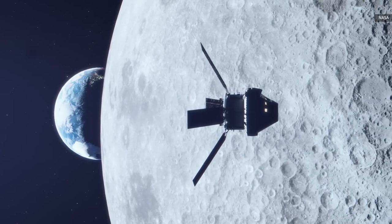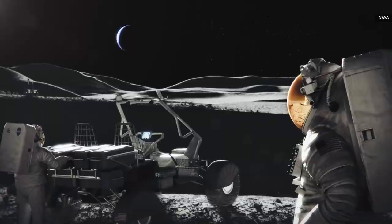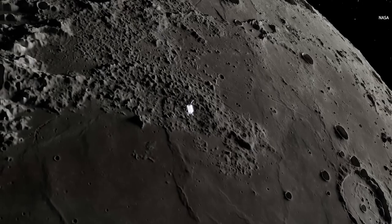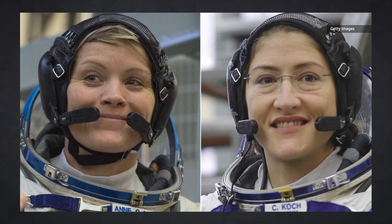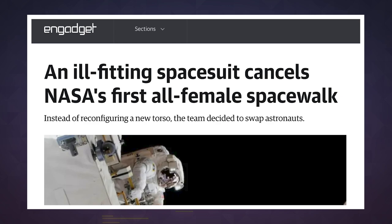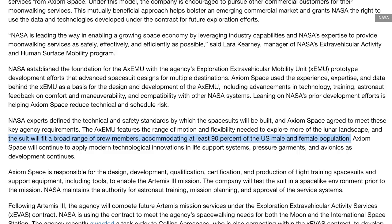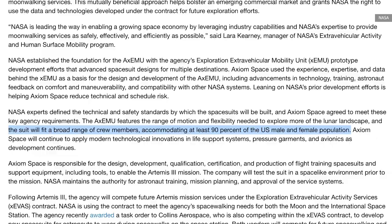The Artemis 3 mission is currently slated for December 2025, almost 53 years after the last crewed lunar landing in 1972, and is set to include the first woman to walk on the moon. There was an all-female spacewalk planned back in 2019, but it was canceled due to the lack of properly fitting gear, which put a spotlight on spacesuit design. NASA wrote in a statement that the new design is meant to accommodate at least 90 percent of the U.S. male and female population.